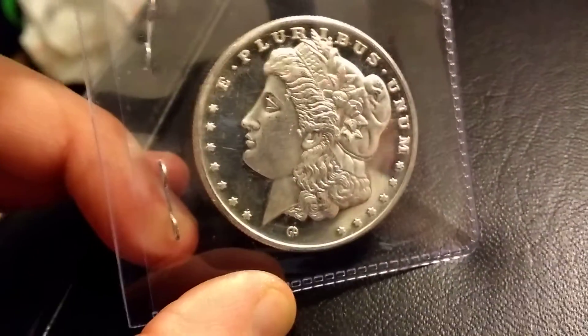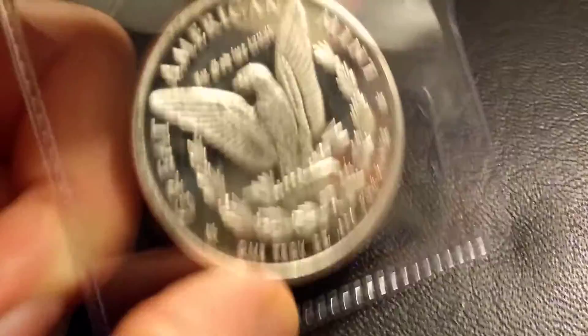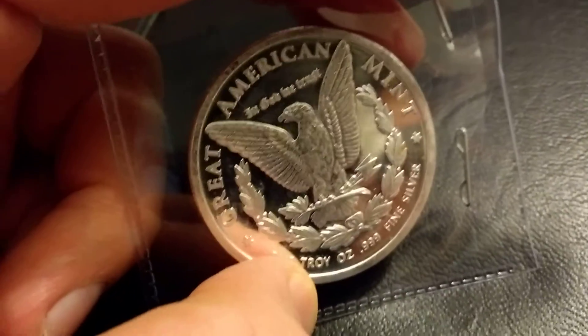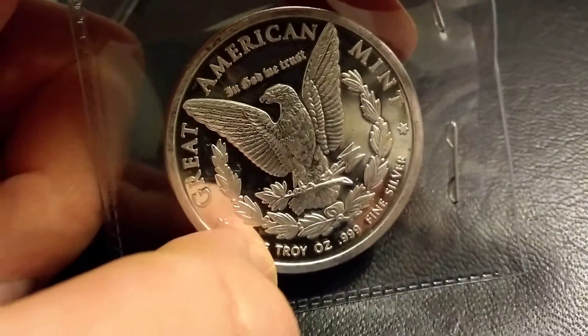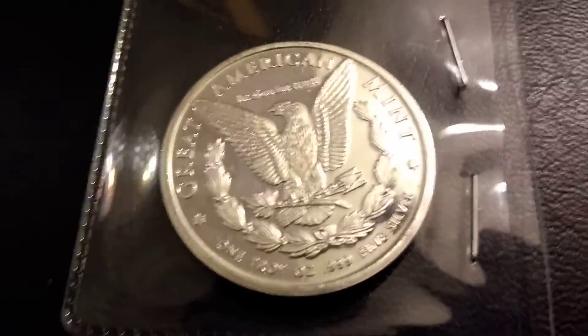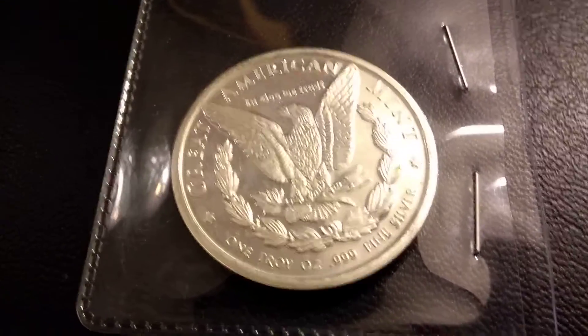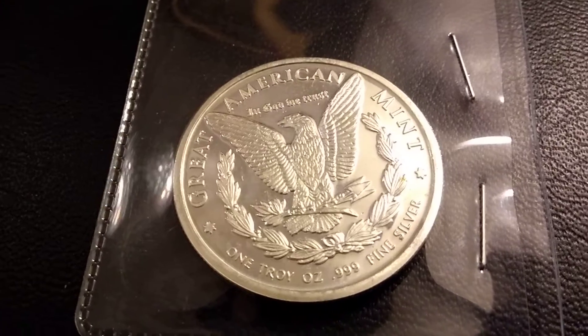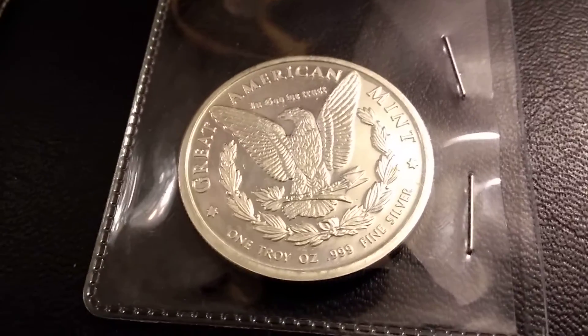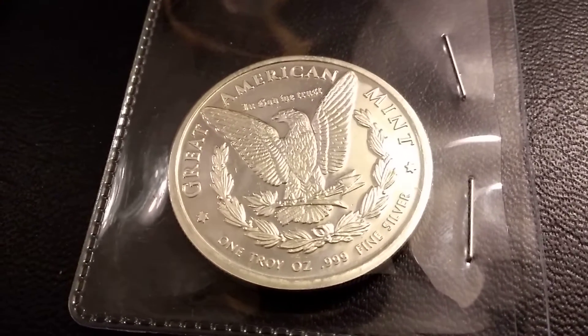Another 11 ounces added to the stack — I think I'm up to about 76 troy ounces, so we're way over two kilos now, about 2.3 kilos. All in time for Brexit. Hopefully nothing too bad comes of it, but I do think it could turn out quite badly — this could be the trigger for a financial collapse.